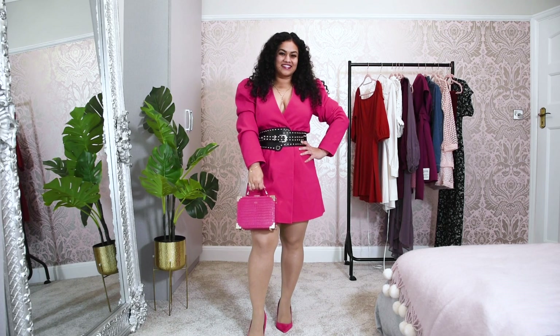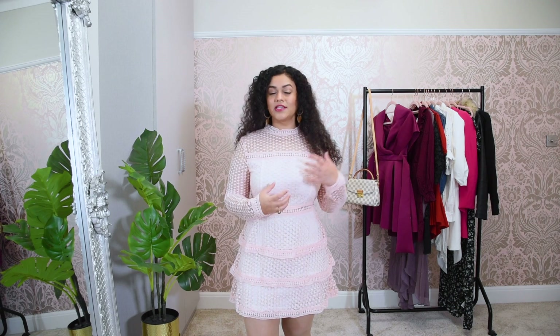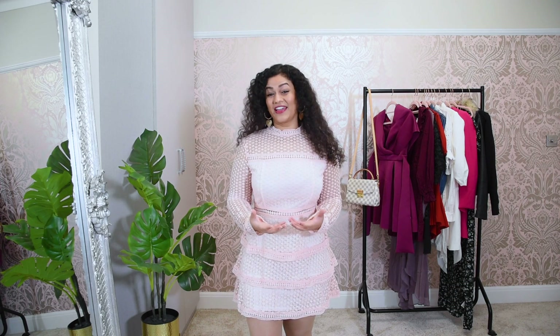The only body shape I think this wouldn't suit is the inverted triangle, mainly because this dress has puffed sleeves. It gives a lot of volume to the upper body, and if you are already big on the top and you wear something even more voluminous, it's going to create an imbalanced look. Although this dress has a V-neck because it has a wrap style — and V-necks usually suit inverted triangle body shapes — just because of the puffed sleeves, I'd say it would not be as suitable for the inverted triangle.